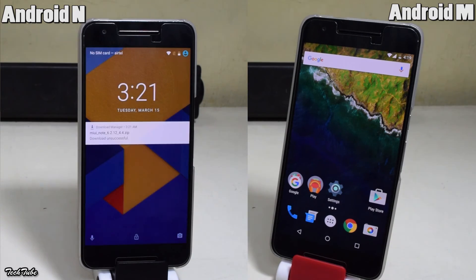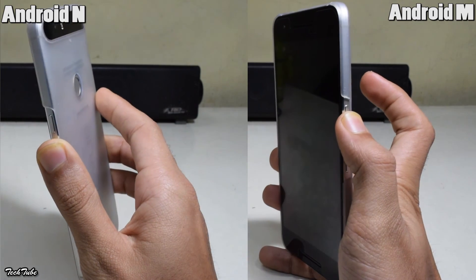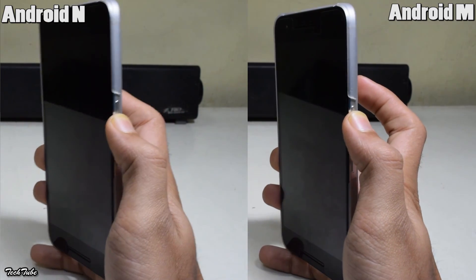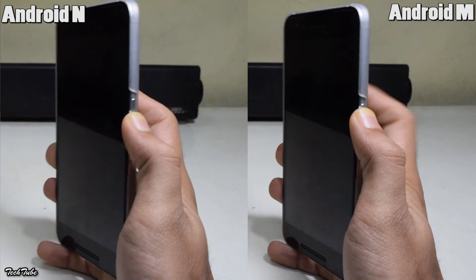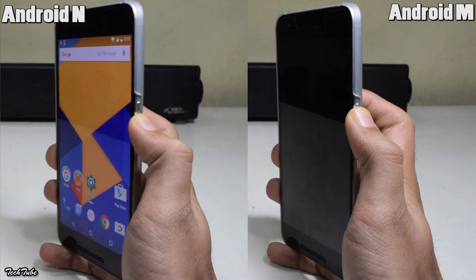Last but definitely not the least, comparing their fingerprint sensor speeds. The Nexus 6P running Android M woke up a little bit faster than the Nexus 6P running Android N.